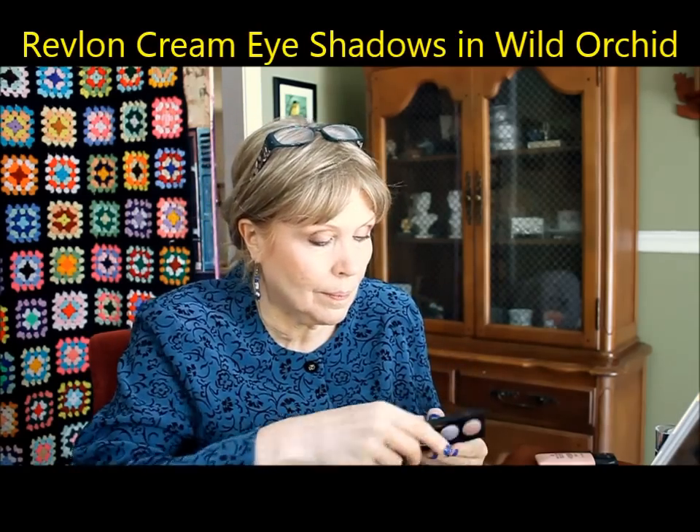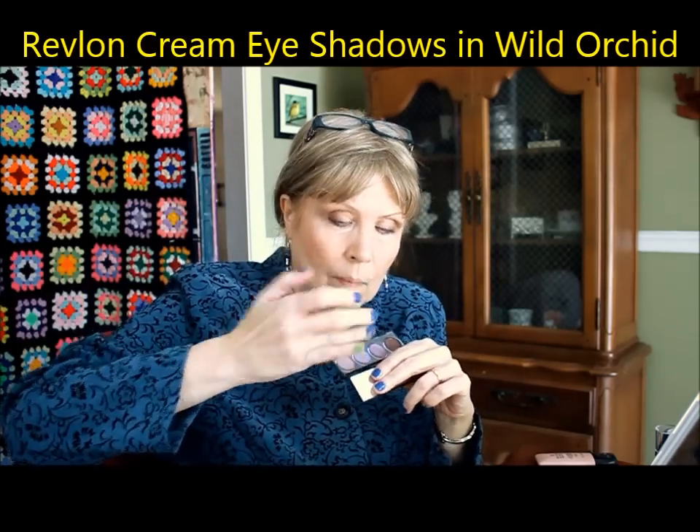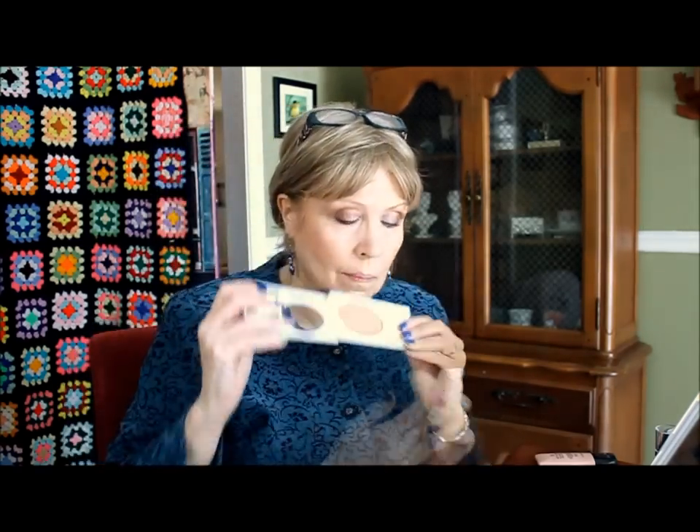This is a cream eyeshadow quad called Wild Orchid — periwinkle and pale orchid colors with one dark plummy brown. I'm going to use that in the outer corner of my lid. But as the day wore on, that particular color wore off so fast — it was almost gone an hour later. I was so disappointed in the eye products. I'm trying the light periwinkle on the inside to try to get some color. Not very happy.